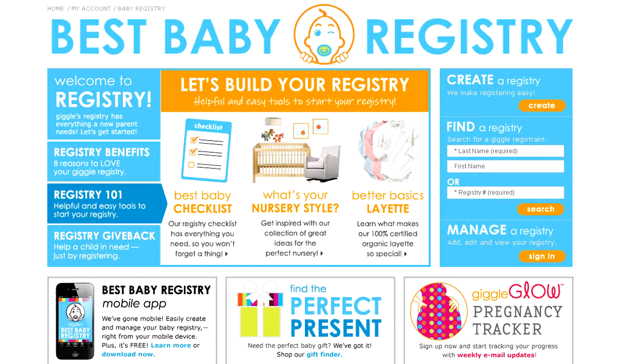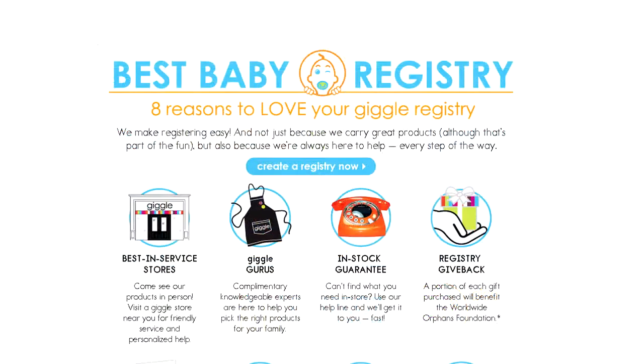Getting ready for the arrival of your newest family member? Congratulations! Your friends and family will want to help you celebrate this exciting milestone in your life, and a baby registry is a great way to include them in the excitement.